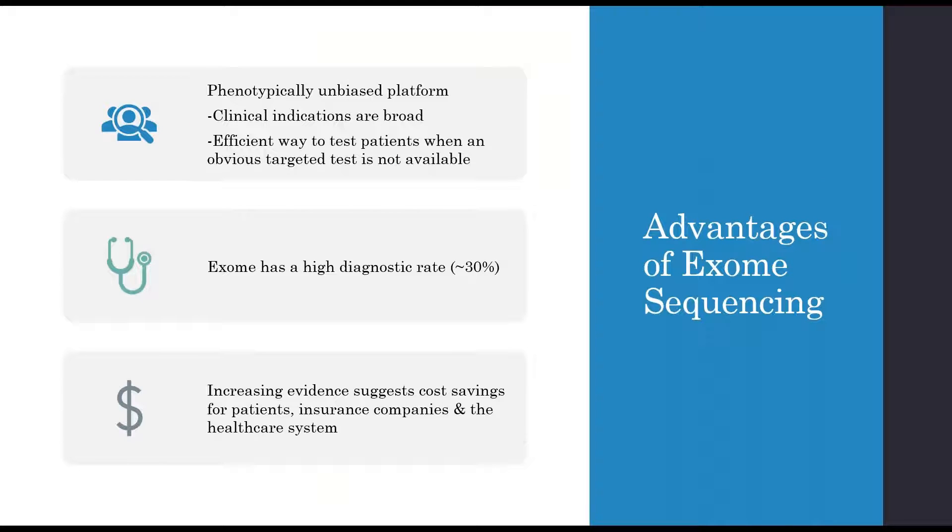Some of the advantages of exome sequencing is that it's a phenotypically unbiased platform, meaning that while most genetic tests are developed with a specific phenotype in mind, exome targets all the coding regions of the genes in the body. The clinical indications for testing on exome can be very broad, and it can be an efficient way to test patients when an obvious targeted test is not available.